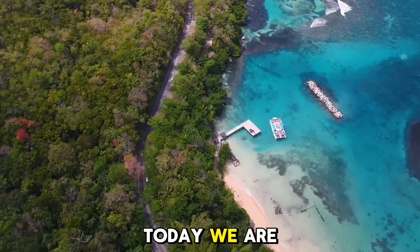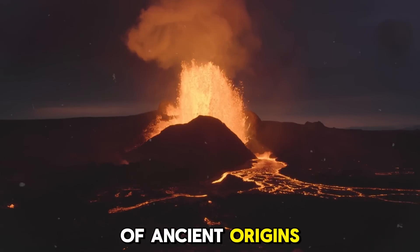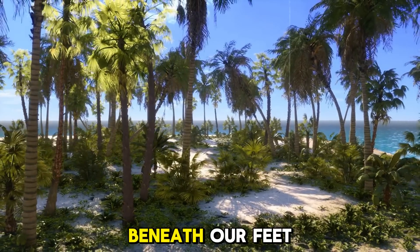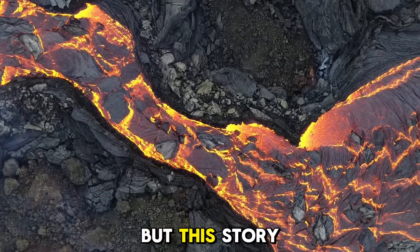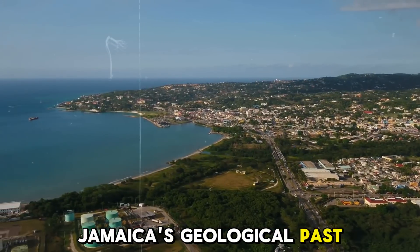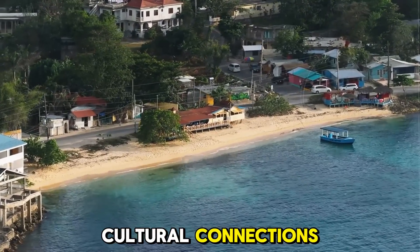Today we are exploring the fascinating story of how the island of Jamaica came to be. It's a tale of ancient origins, fiery beginnings, and unstoppable tectonic forces shaping the land beneath our feet. But this story goes beyond just rocks and lava — it's about how Jamaica's geological past influences its present, from its rich soil to its coastal landscapes and even its cultural connections.